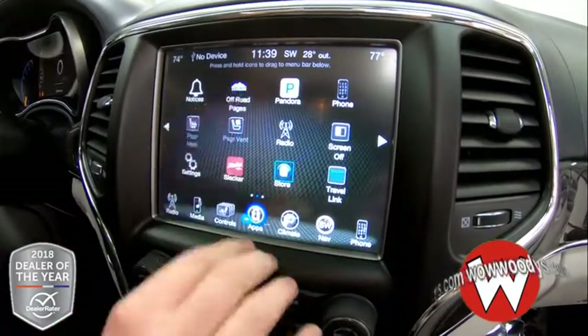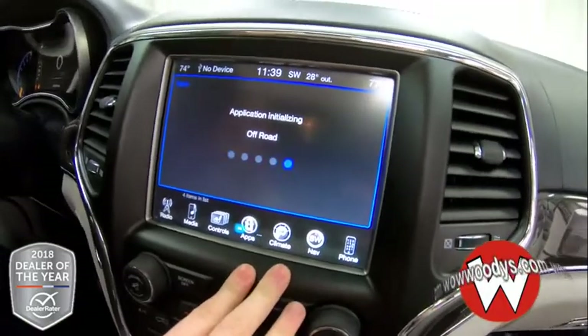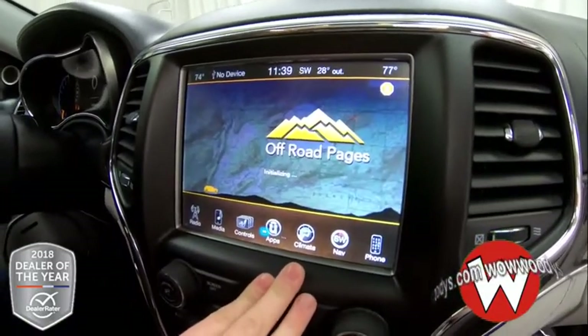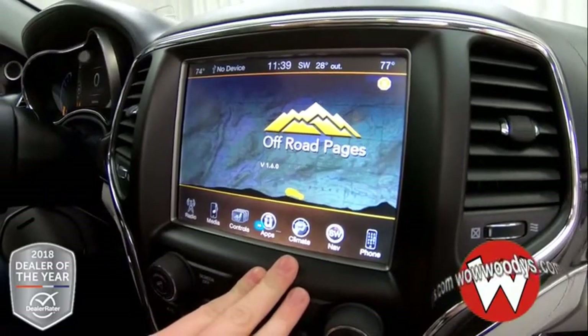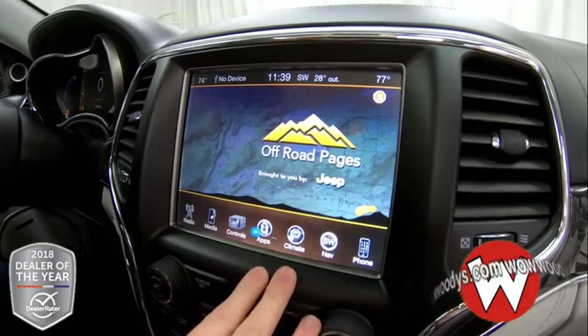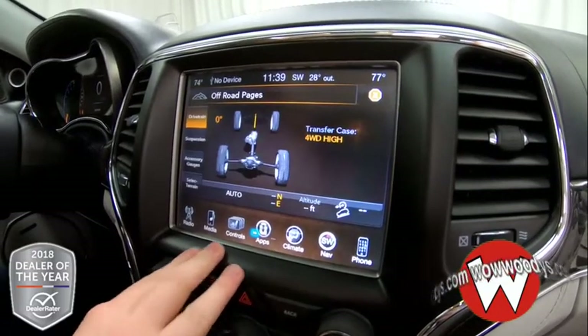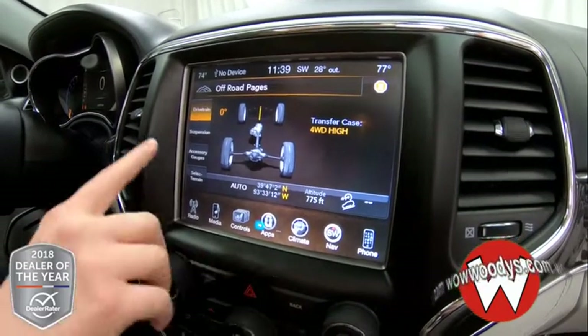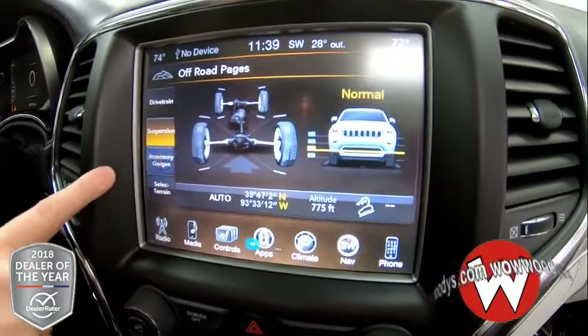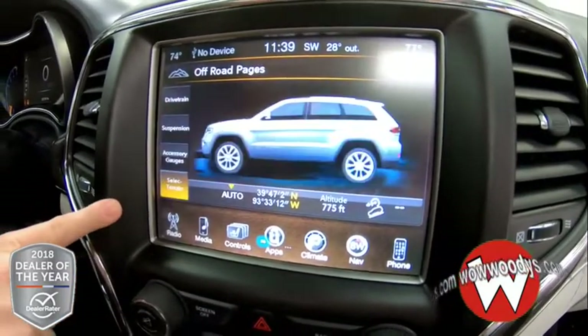Tons of different things — off-road pages — so this gives you a really hands-on look at the capabilities of this vehicle. Love that it's a four-wheel drive Jeep. And then you have all of your different options here: drivetrain, suspension, accessory gauges, and select terrain right there.